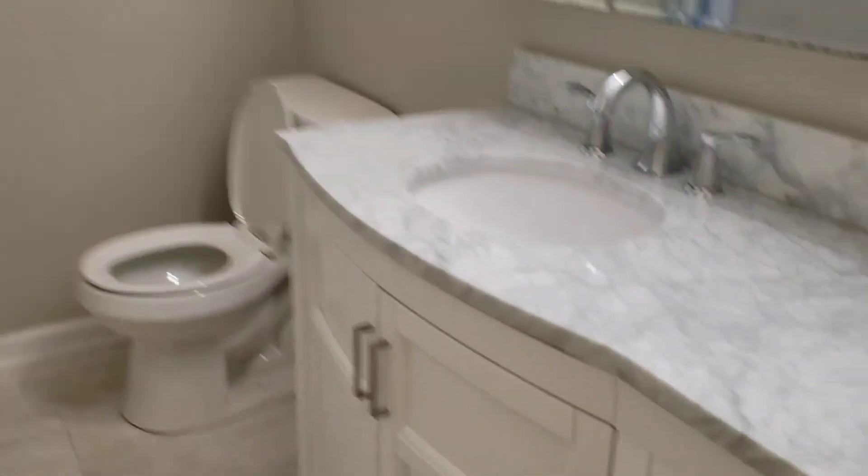Then we head into a nice, beautiful bathroom with a nice countertop, tub, and a shower, as well as a good size closet. We also have a closet here in the hallway.